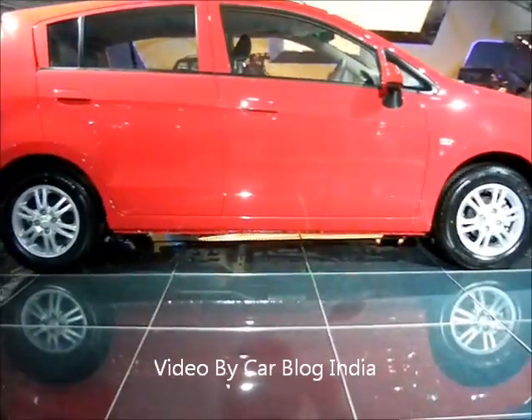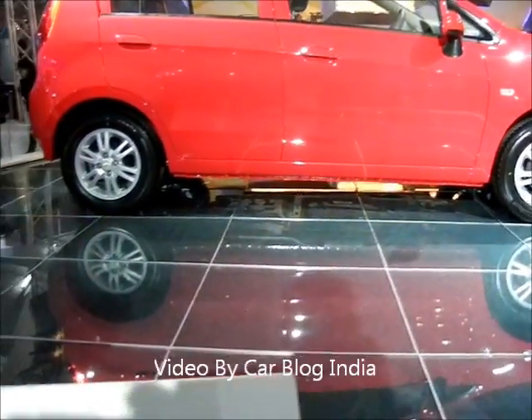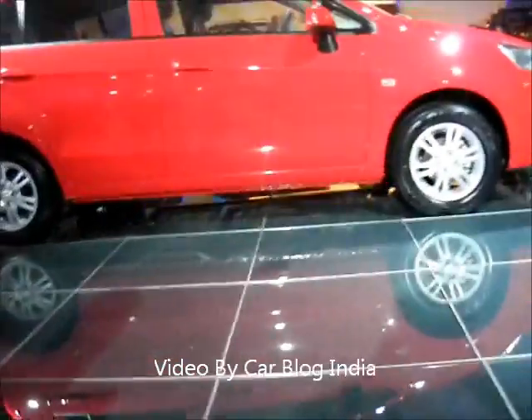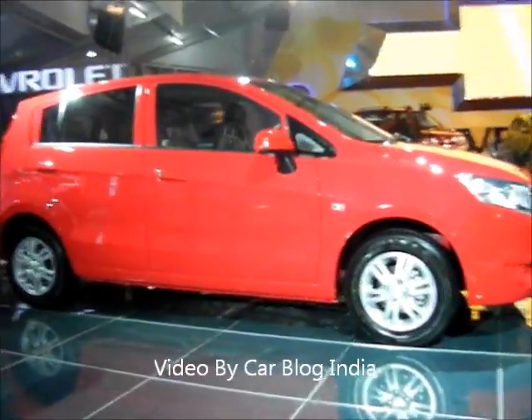It's powered by a 1.2-liter 4-cylinder DOHC engine with 82 PS of maximum power and 110 Nm of torque. It rides on 14-inch alloy wheels. This is the unveiled version — the production version may vary slightly, but this is approximately how it is going to look.